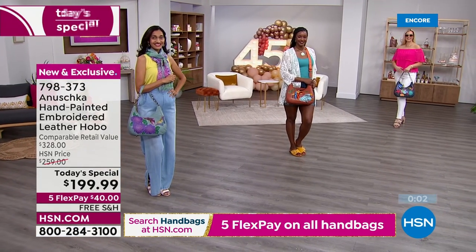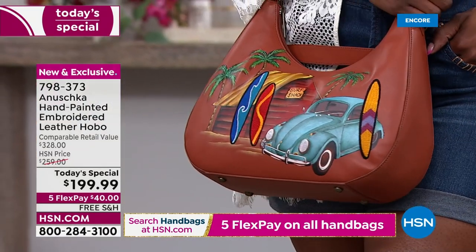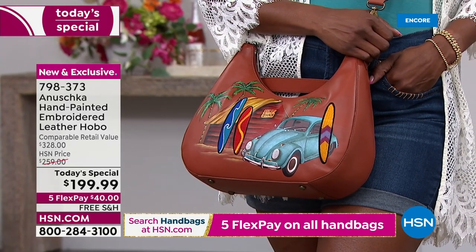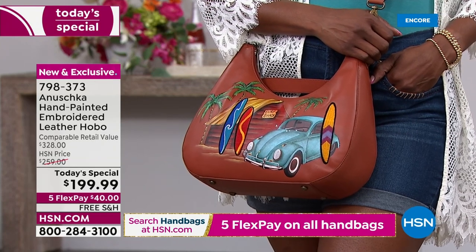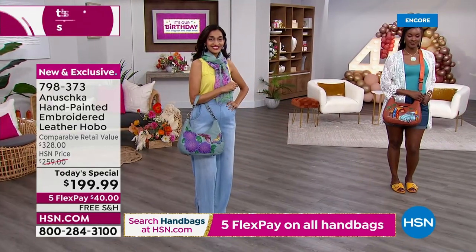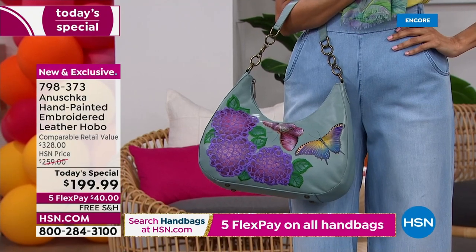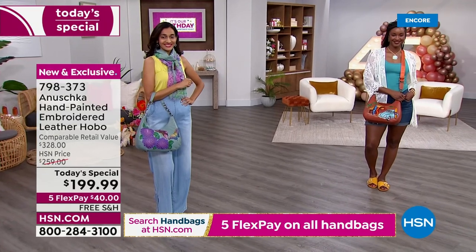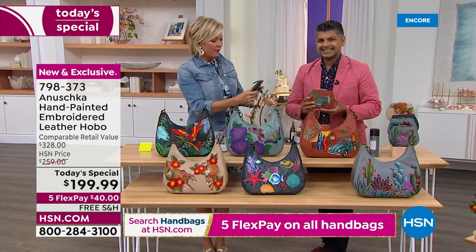For those shopping for somebody on your gift list, these can't be reproduced every six months — when something is limited and it's hand-painted and hand-embroidered on leather, it's a one-shot deal. This is a retail of over $328. Our normal price at HSN will be $60 more tomorrow than it is today, so take advantage of the savings, free shipping, five flex on any or all of the bags — free shipping on everything.